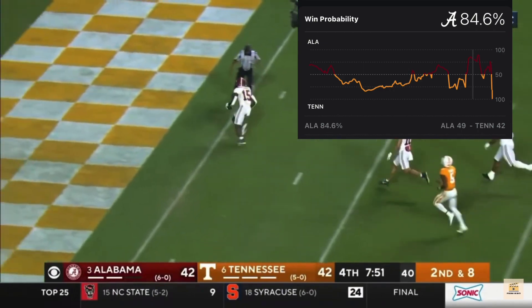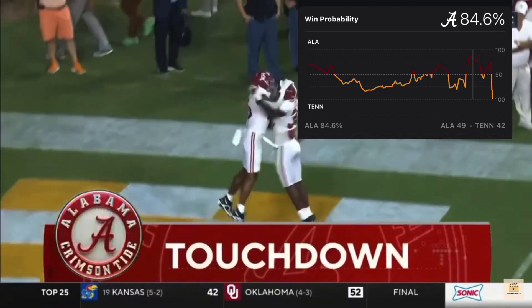There is a scoop and score from Dallas Turner — touchdown Alabama!